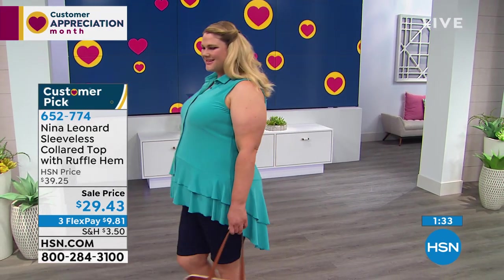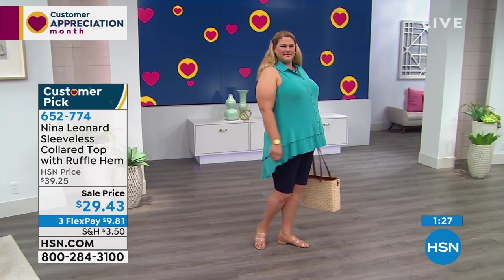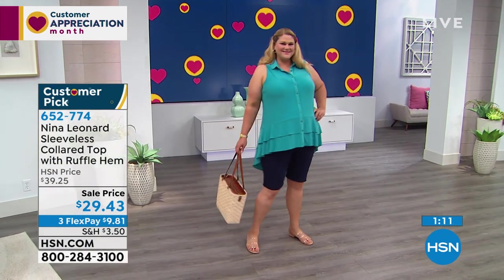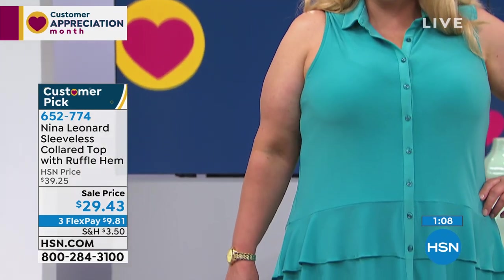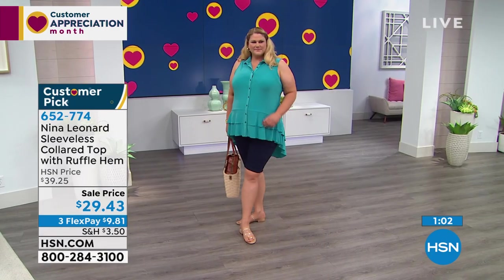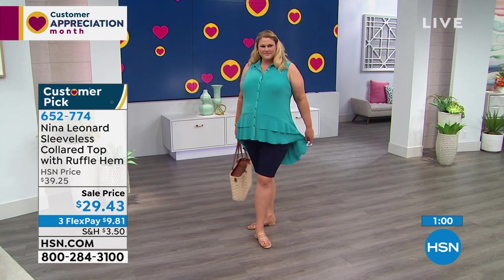Our ladies love fashion as long as it fits and they don't feel like they look like a teenager. They want to look like ladies but with the right trends, the right fabric that works for them, in beautiful colors that enhance their natural beauty — that's what we're trying to give them. And this is Jamie, our model — she's an 18 wearing the 1X and she looks so pretty. I love that color with your blonde hair, Jamie.